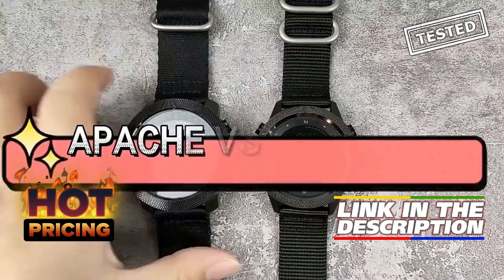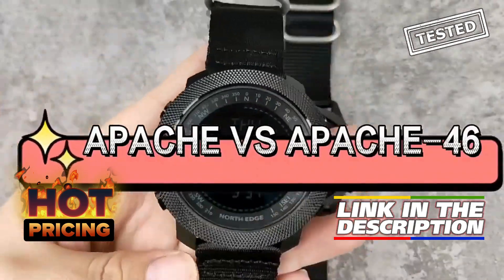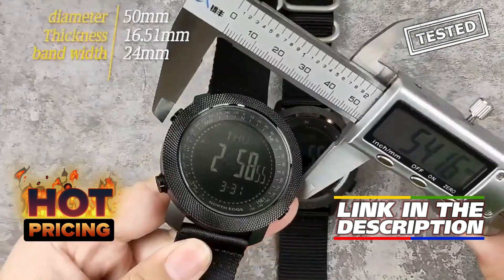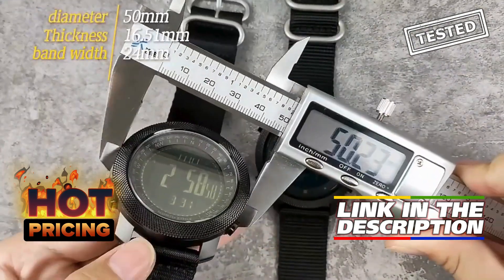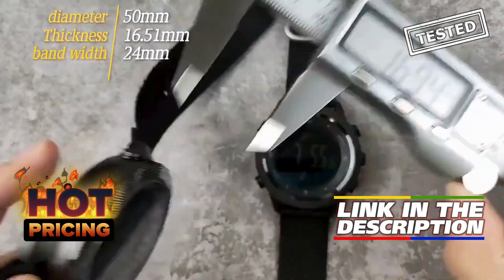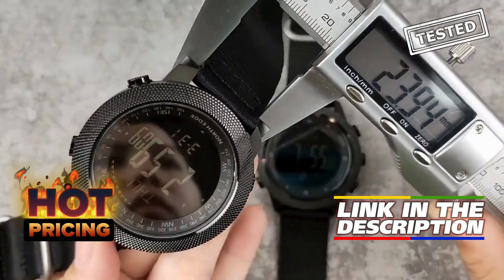The NorthEdge Apache 46 Men Digital Watch is an impressive companion for outdoor enthusiasts, combining functionality with style. With features like an altimeter, barometer, and compass, it's perfect for hiking, running, and swimming. The watch is also water-resistant up to 50 meters, making it suitable for various water activities.